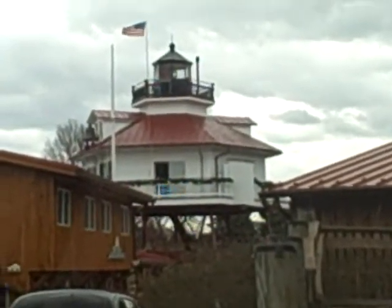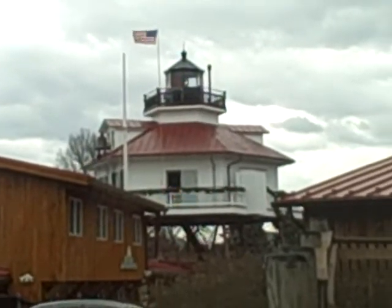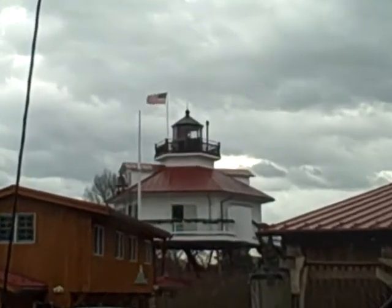Alright folks, that's the famous lighthouse. It's as close as I can get to it, so I thought I'd get it on video. And back off a little bit and get it in the frame there again.